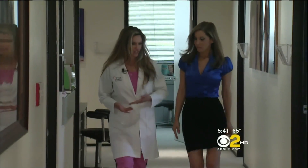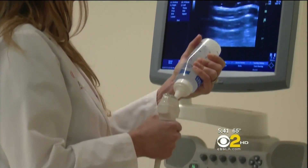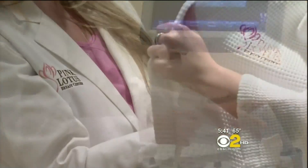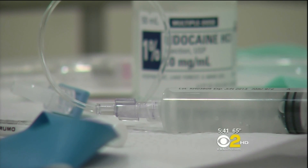Dr. Christy Funk of Pink Lotus Breast Center says all those tests were necessary to understand the extent of Allison's cancer, and the waiting is an unfortunate part of that. But she says things are changing.